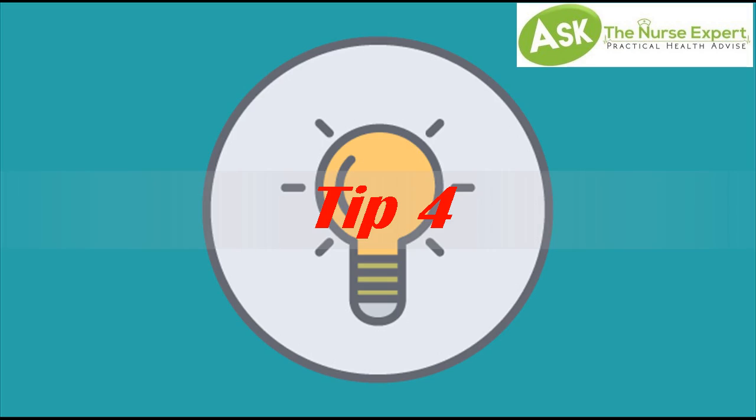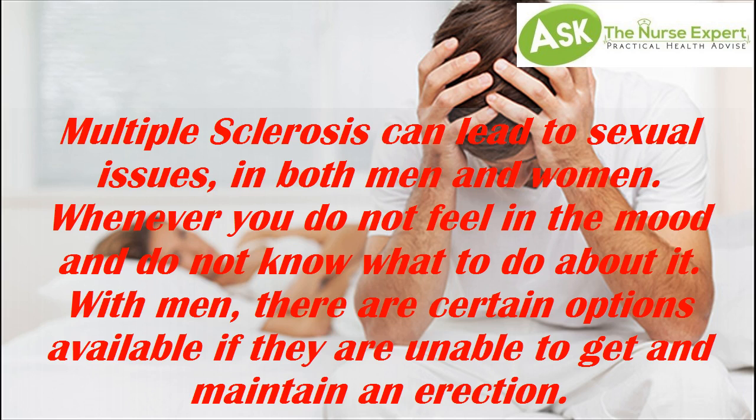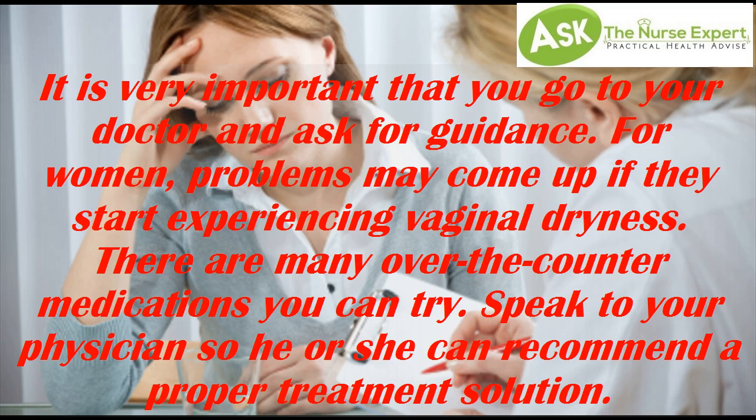Tip 4: Sexual Issues. Multiple sclerosis can lead to sexual issues in both men and women. With men, there are certain options available if they are unable to get and maintain an erection — it is very important that you go to your doctor and ask for guidance. For women, problems may come up if they start experiencing vaginal dryness; there are many over-the-counter medications you can try. Speak to your physician so he or she can recommend a proper treatment solution.